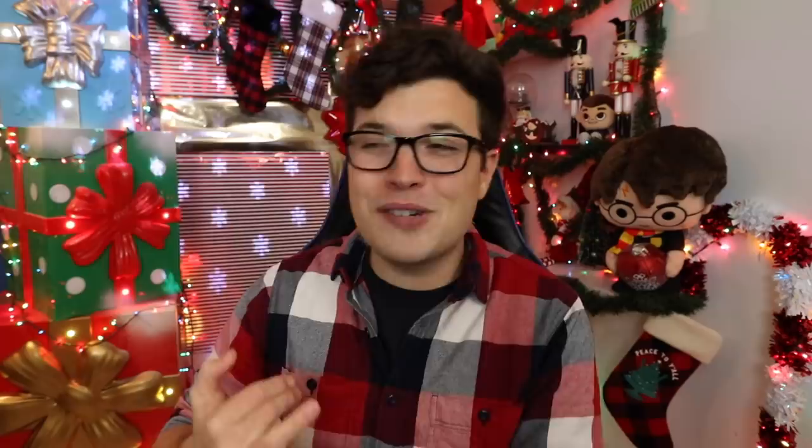Thanks so much for watching today's video. Don't forget to leave a big like if you enjoyed it — it helps out the channel a lot. Thank you to Chat Books for making this one possible. Let me know what you'd like to see me make next down in the comments, follow me on Twitter and Instagram, and other than that have a fantastic weekend. I'll see you right back here next time. Peace.